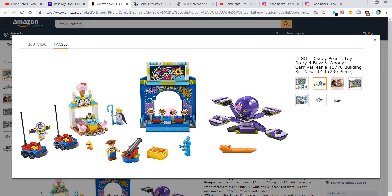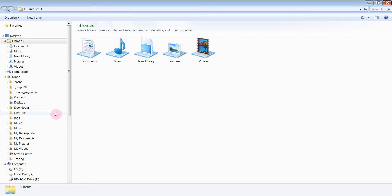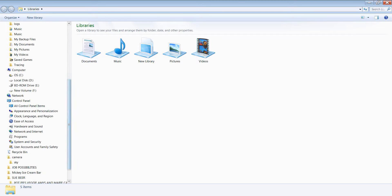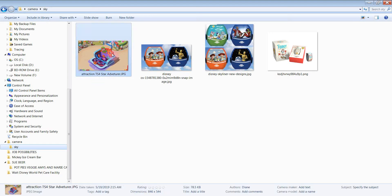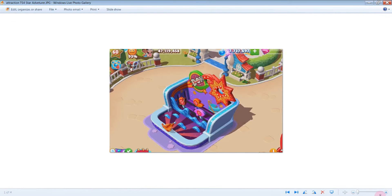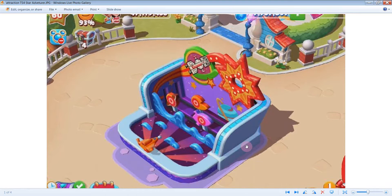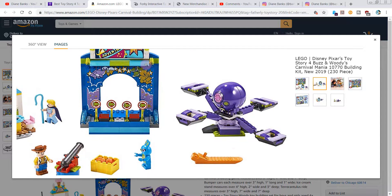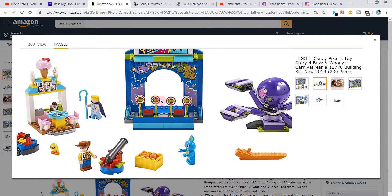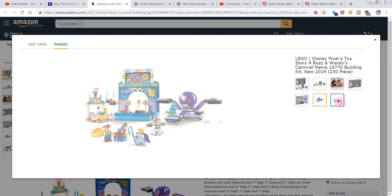This part here, the Star Adventure game, reminds me of what we have coming up in our Disney Magic Kingdoms game for Toy Story 4 — it looks kind of like that. I like this part too; you can see them using the stuff. Look at how cute that is with the ice cream, and then they're on that ride. That looks like a really cool ride — they need to bring that to the Disney parks.